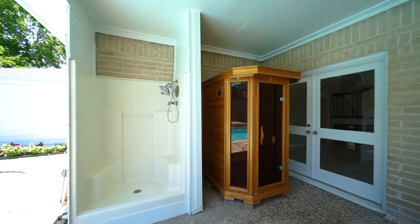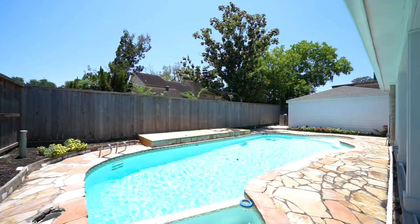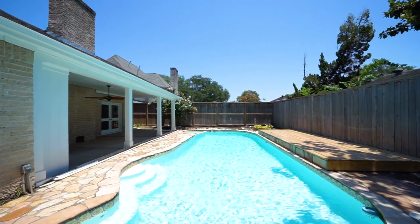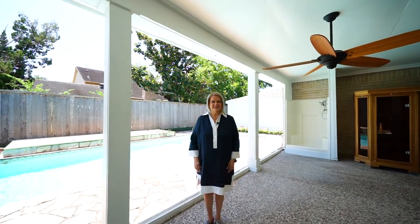Enjoy the summer days in the re-plastered pool and spa and the new wood deck, which is ready for all of your outdoor barbecues. You'll love it here in Southwest Houston with quick access to shopping and dining destinations.